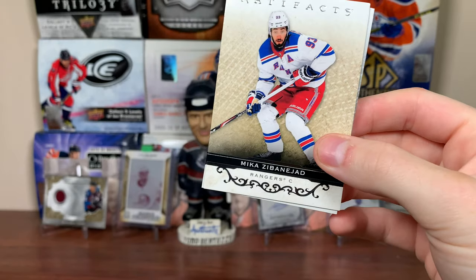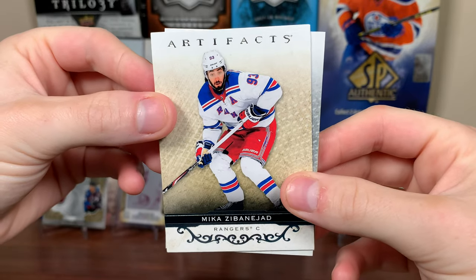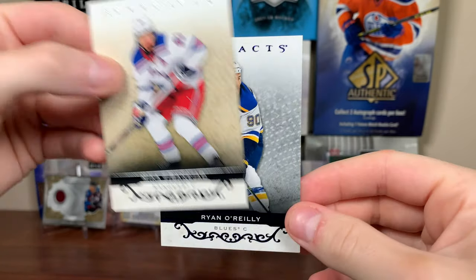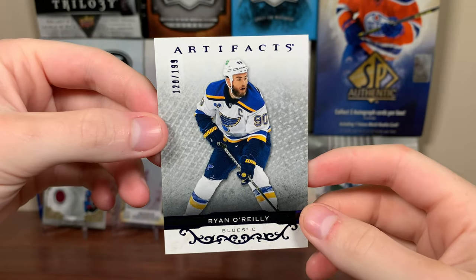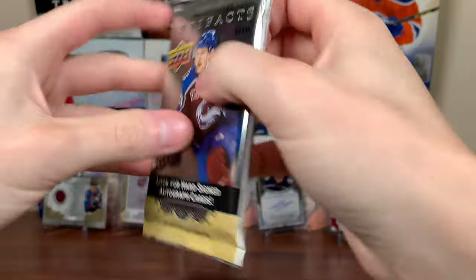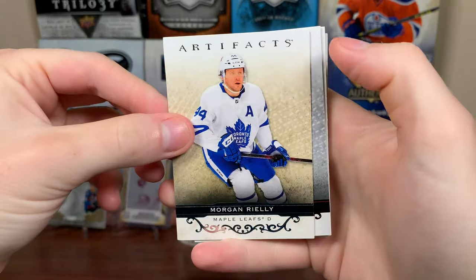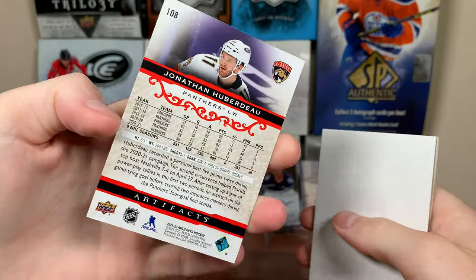Pack number two of Artifacts. I've never really been a fan of rookies from Artifacts — they're just not desirable to me. But there's Mika Zibanejad, Chris Letang, Ryan Nugent-Hopkins. And we got something here — Ryan O'Reilly, looks like a blue parallel, might be the Sapphire, numbered to 199. So four serial numbered cards are expected; half your packs will just have serial numbered cards. There's number one. And there's Morgan Rielly, then Jonathan Huberdeau — that's the Ruby to 499.